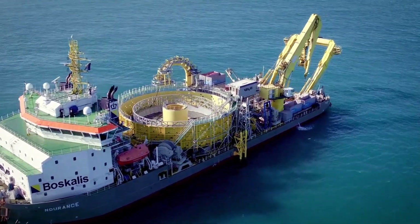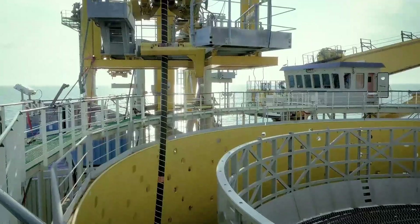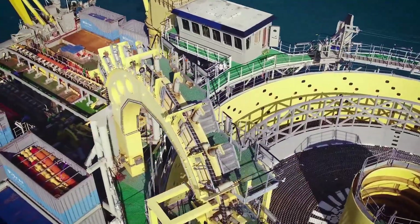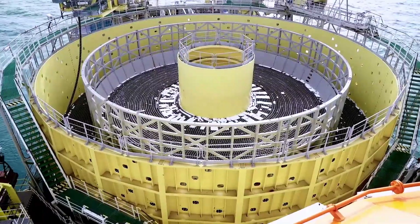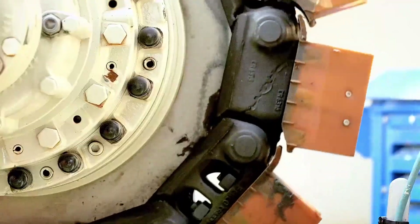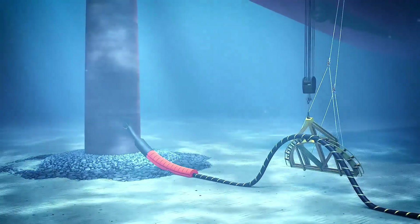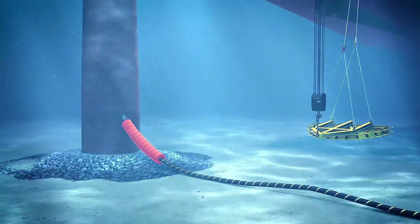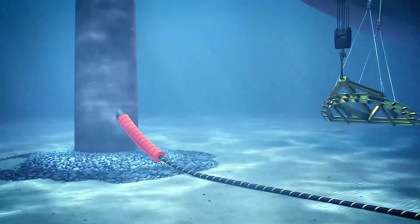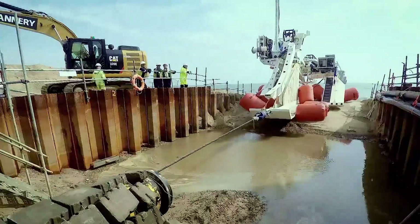Their Endurance cable-laying vessel stands out as a significant ship specifically designed for laying underwater cables. This impressive vessel measures 99 meters in length and boasts a molded depth of 7 meters. With a substantial turntable capacity of 5,000 tons, it can carry an extensive inventory of cable-laying equipment, including reelers, winches, and other essential tools.